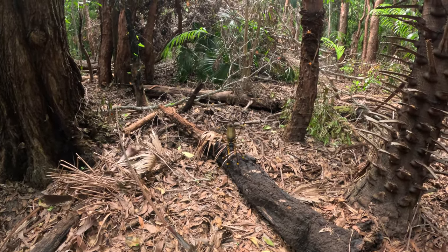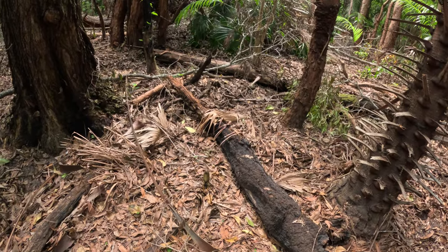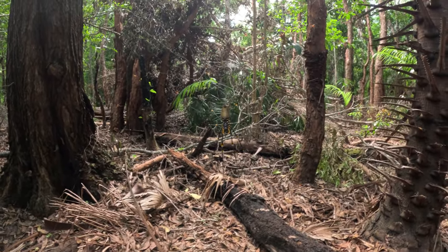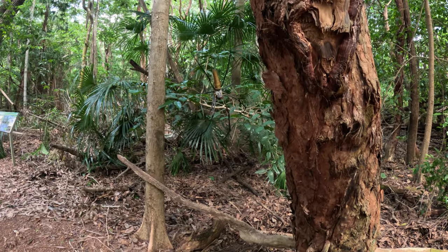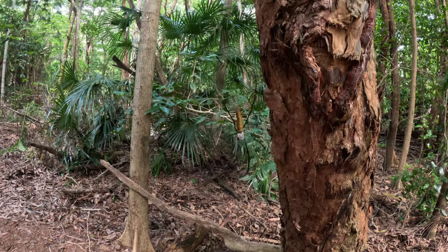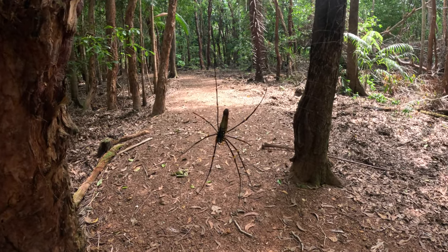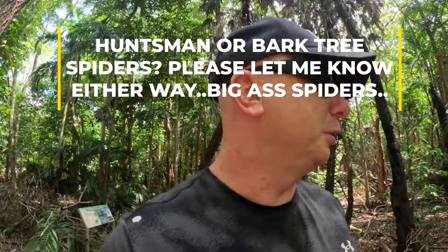Big ass spiders! This is another huntsman, literally five feet away from the last one — look at the size of it. Three feet away, another huntsman spider. Look at the size of them. Could you imagine running face first into that? Look at the size of the webs. It is hot, there's loads of mozzies about, and obviously tons of huntsman spider bedrooms as well.